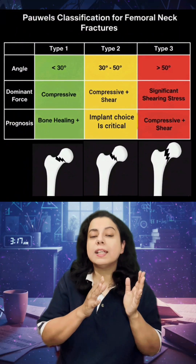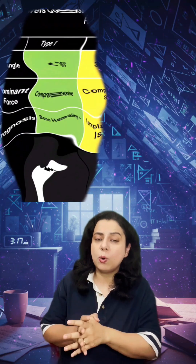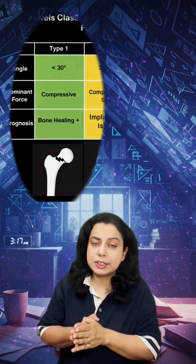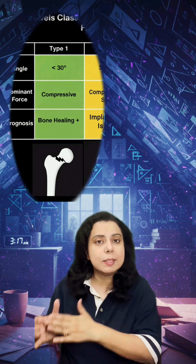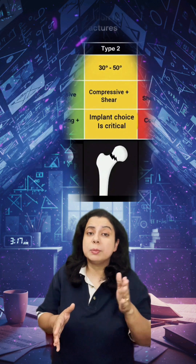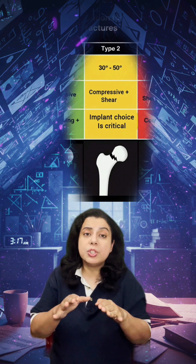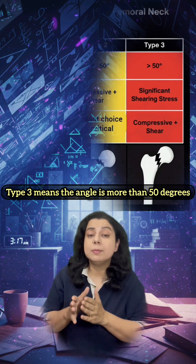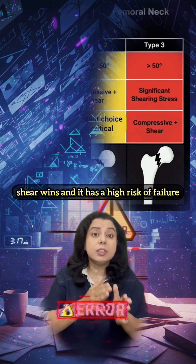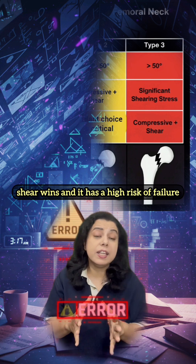Pauwels' classification has three types. Type 1 covers fractures making less than 30 degrees, where compression wins and the fracture is more stable. Type 2 covers fractures between 30 and 50 degrees, which have mixed forces. Type 3 means the angle is more than 50 degrees — shear wins and there is a high risk of failure.